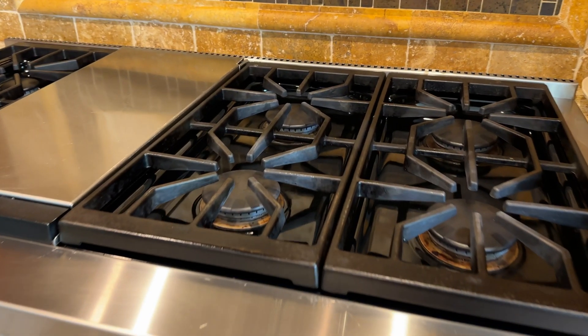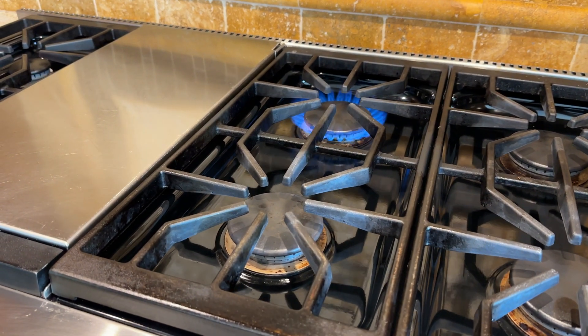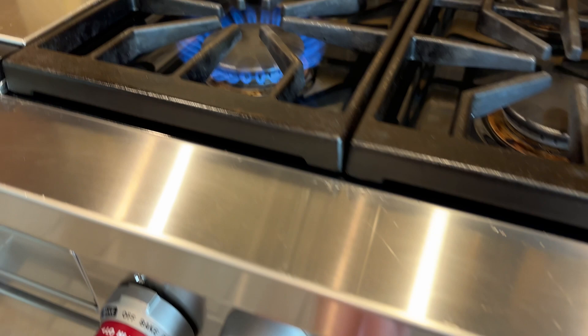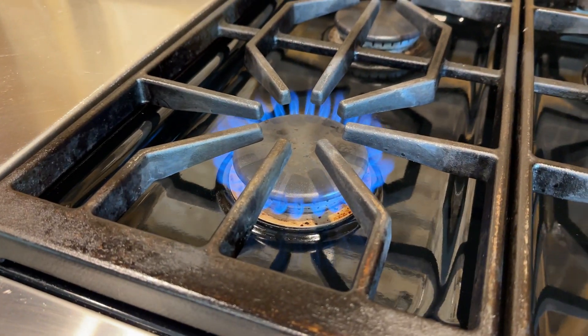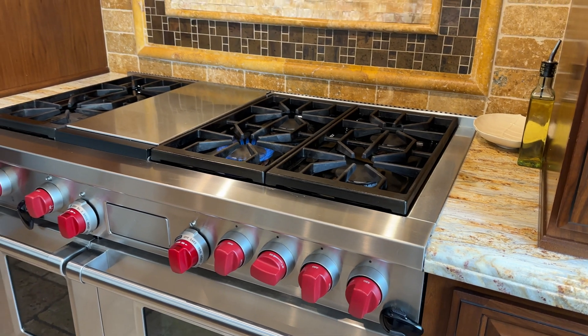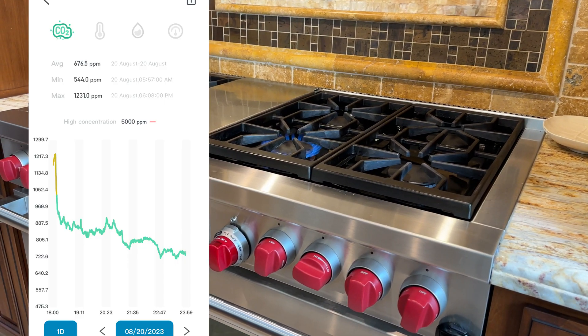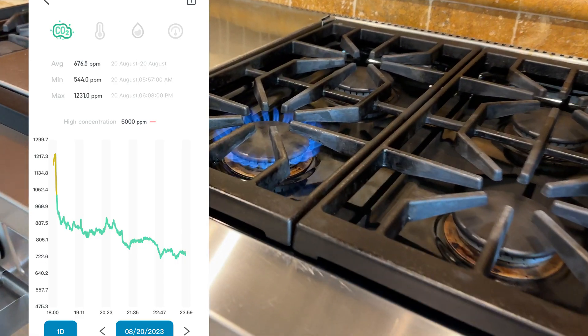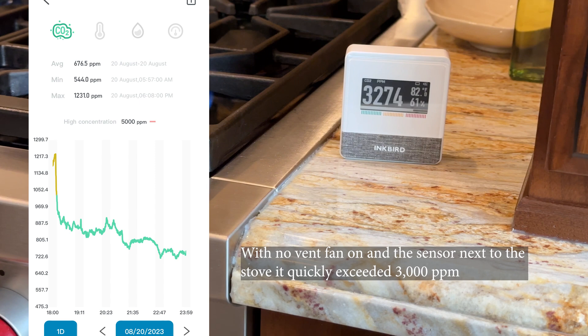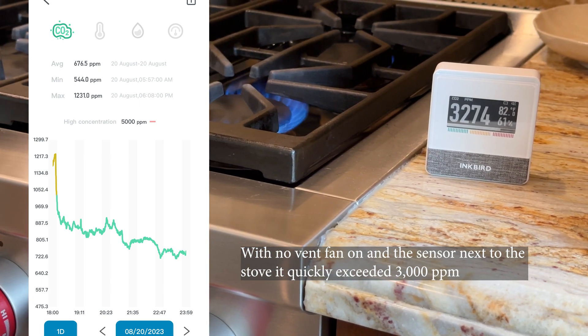I've had this sensor in my home for two weeks. I put it in the kitchen first because I wanted to see if the gas stove and cooking would affect my CO2 levels. Oftentimes family members forget to turn on the stove fan for small cooking jobs. Using this sensor, I was able to see huge spikes in CO2 levels up to 1200 ppm within just a few minutes, indicating that proper ventilation is important and to always turn on the kitchen vent fan when cooking.